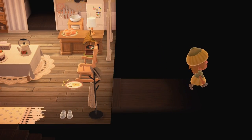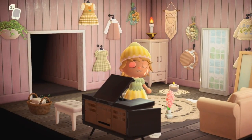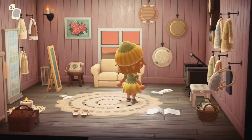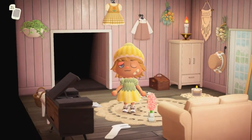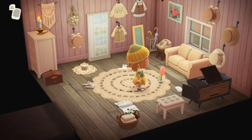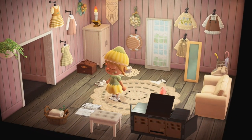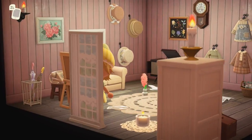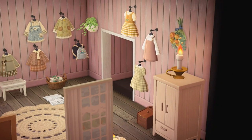Then we'll go to the right and we have a dressing room — lots of clothes on display. I think this is like a closet or a dressing room, and there's a window code. So that was this little dressing room — a bunch of clothes on the walls like a closet.